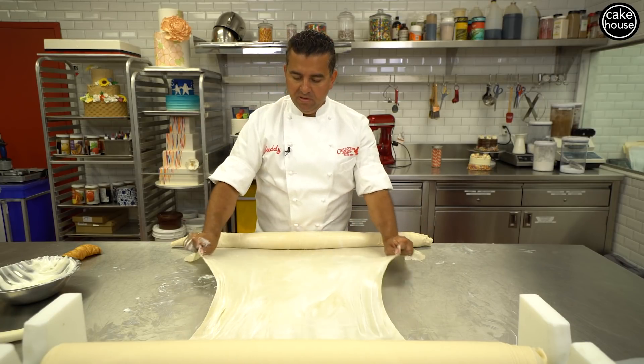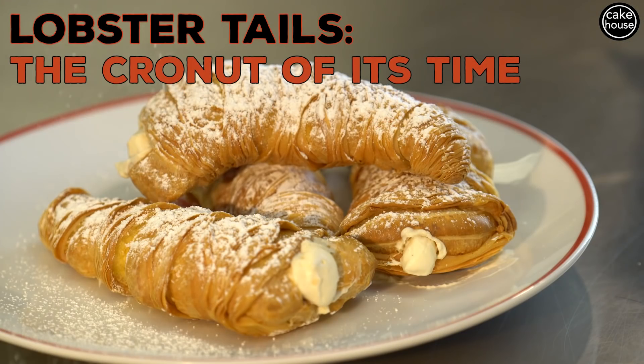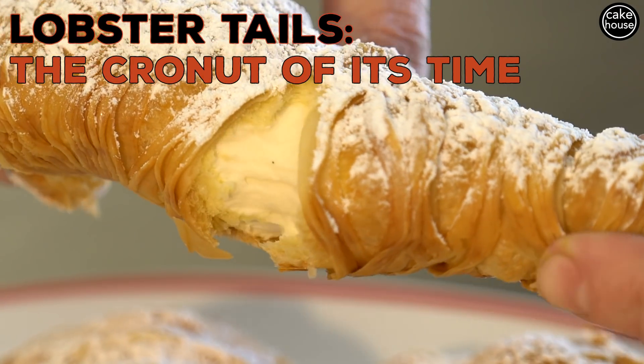It's one of our signature items, you know? Lobster tails is one of our best-selling pastries. Other than cannolis, it's probably second to cannolis.